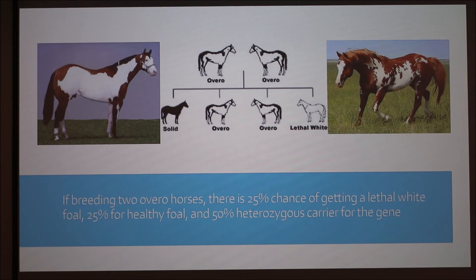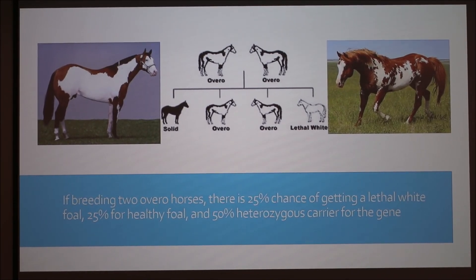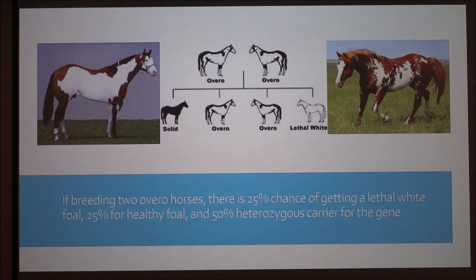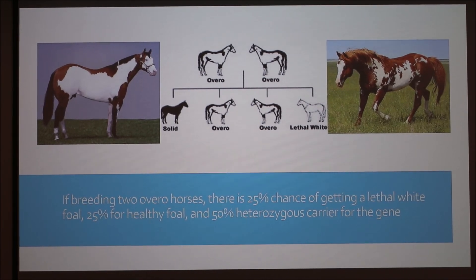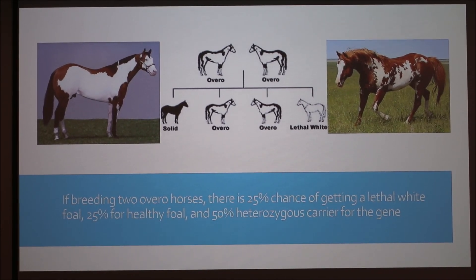All the names for these coat colors is crazy — you have to study it to really understand it. We breed quarter horses, so paints are something I know about and I know about lethal white, but this was interesting to learn more about. One fourth of the animals from that breeding shown on screen are going to die. Especially for people who don't know about the genetics — you're putting all that money into breeding a horse, and one time out of four, on average, you're going to have a dead foal.